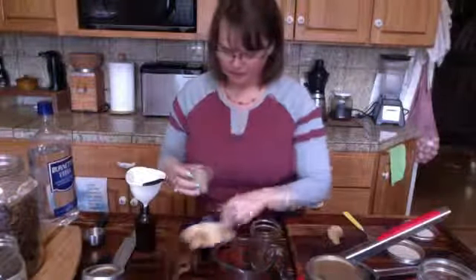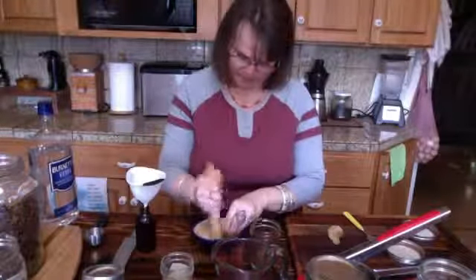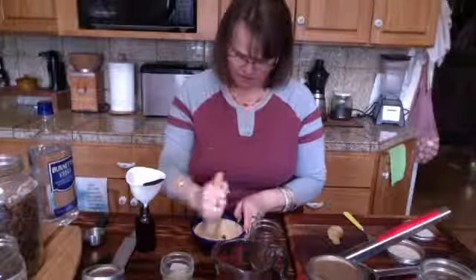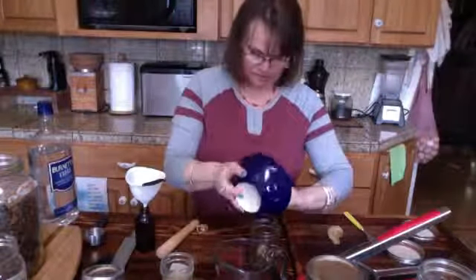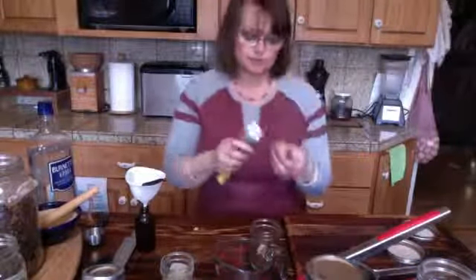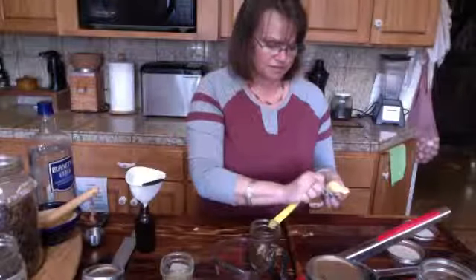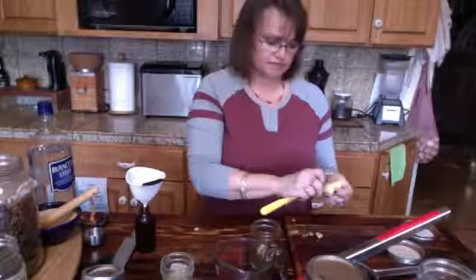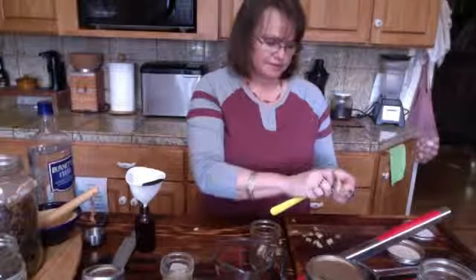Then I'm going to add some cardamom — these are the green ones — just breaking them up slightly. This is the fun part of making herbs: you get to crush things. You can put all of your energy into your mortar and pestle.